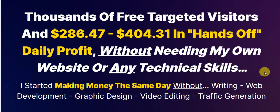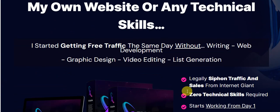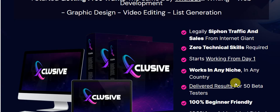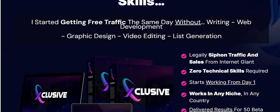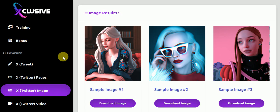They say you can start making money the same day without writing, web development, graphics design, video editing, or traffic generation. I'm going to go over what's included with this course so you can make a wise decision. This is the actual website with more information, but I'm going to show you a demo of this software.